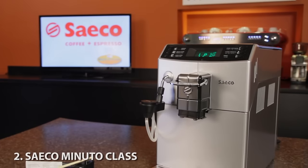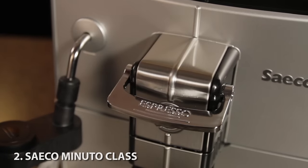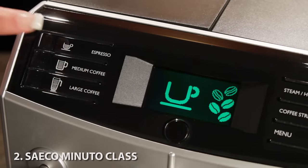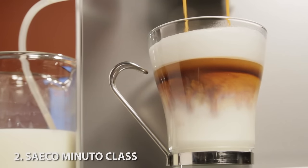At number 2, we've got the Saeco Minuto Class. Something unique with this machine: it can switch between high and low pressure brewing for more of a drip style coffee. It also has a cappuccinatore which puts hot frothed milk right into your glass. Push a button to add espresso from fresh ground beans for a lovely layered macchiato.